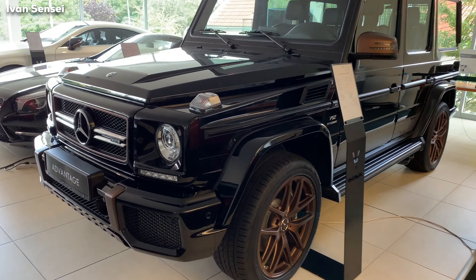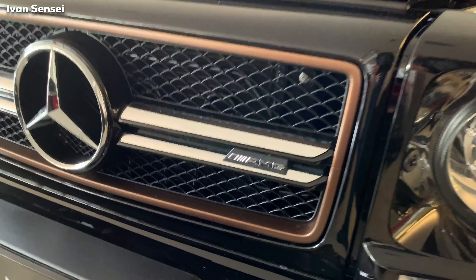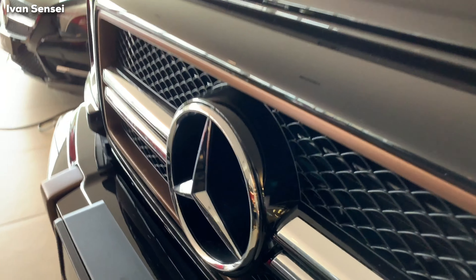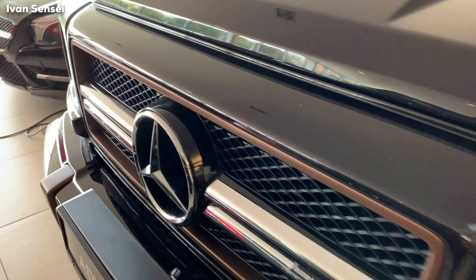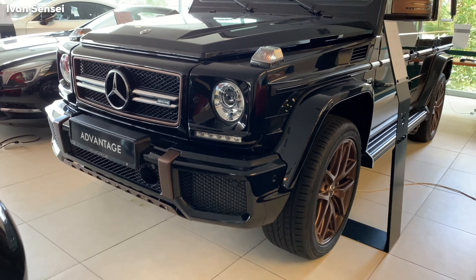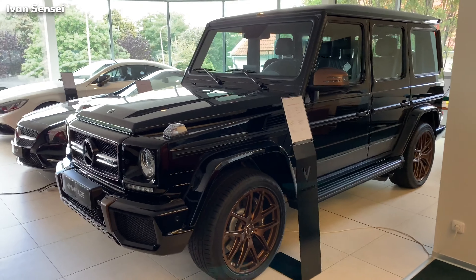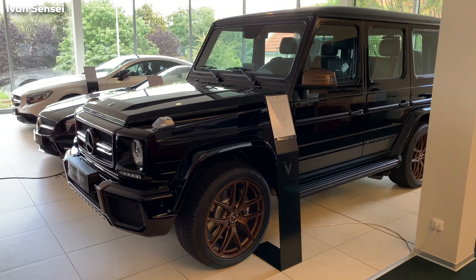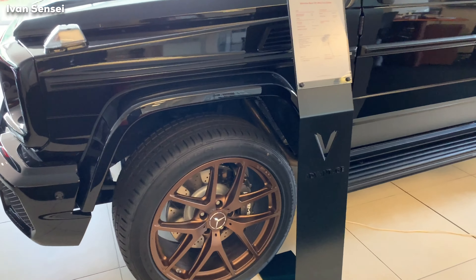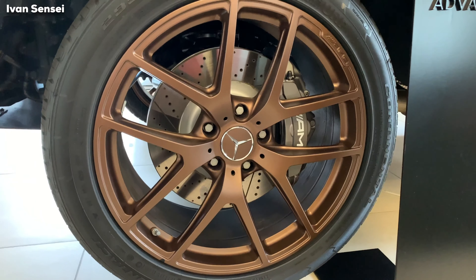Hello guys, Ivan here, and this is the Mercedes AMG G65 Final Edition. You can immediately see these bronze details in the front grille and also in other parts of this amazing vehicle. This is a limited edition — only 65 vehicles worldwide — and this is the last G-Class with the V12 engine.